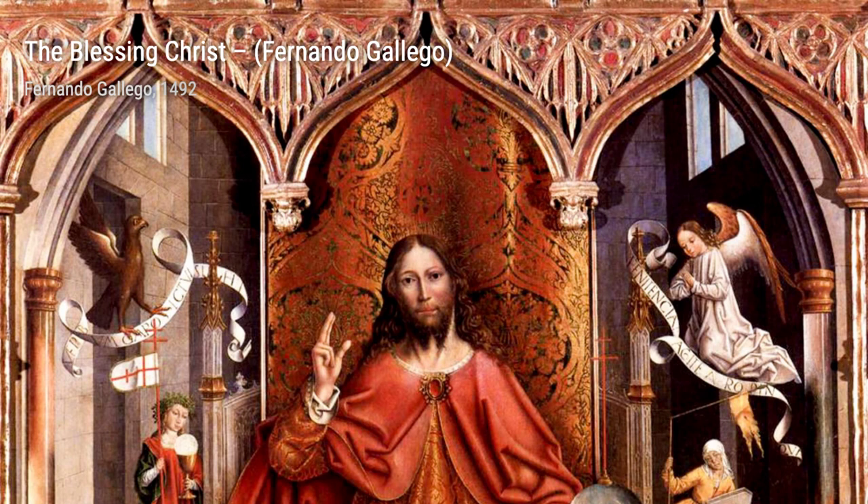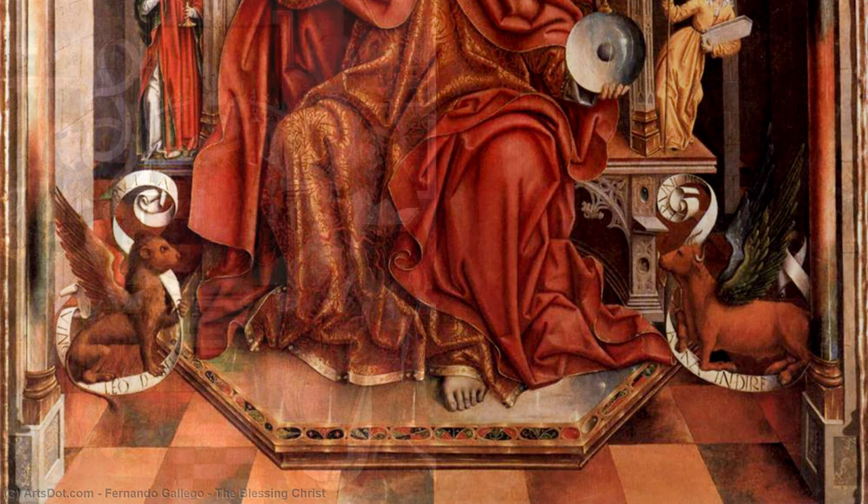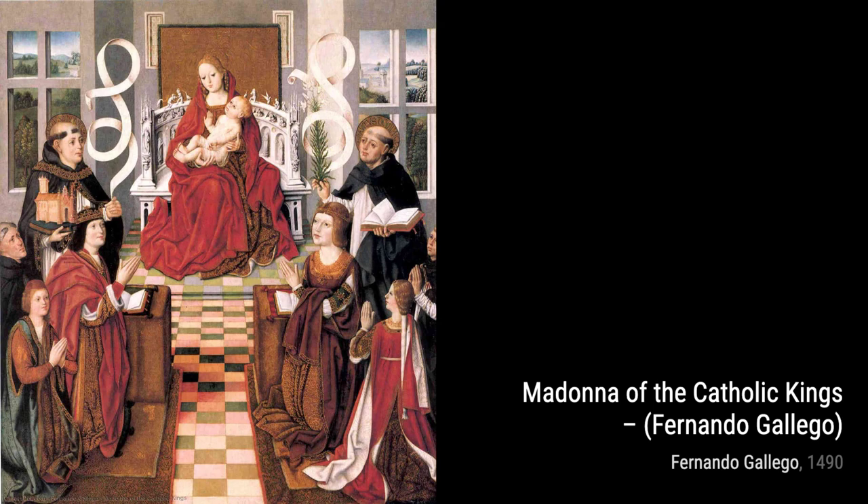Moving on to The Blessing Christ, Gallego showcases his mastery in portraying religious figures. The painting depicts Christ blessing the viewers, radiating a sense of peace and serenity. The soft hues and the gentle lighting create a serene atmosphere that draws you into the painting.